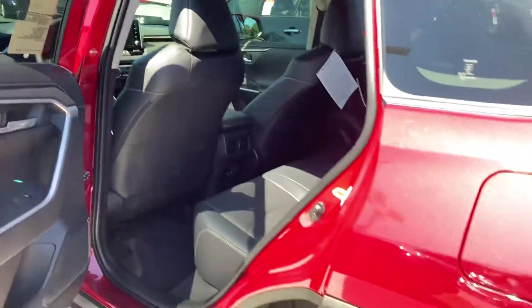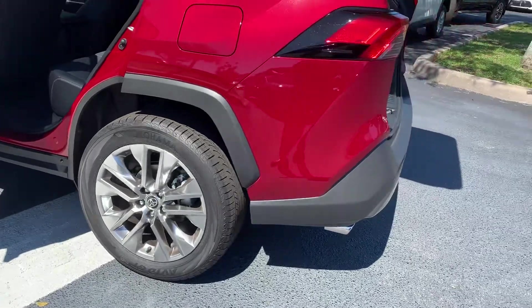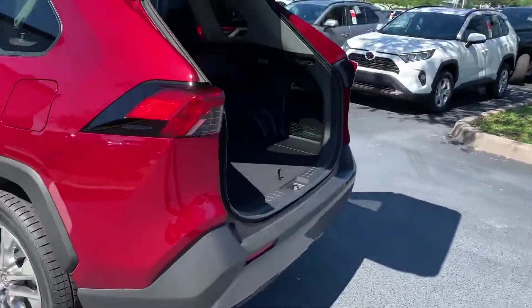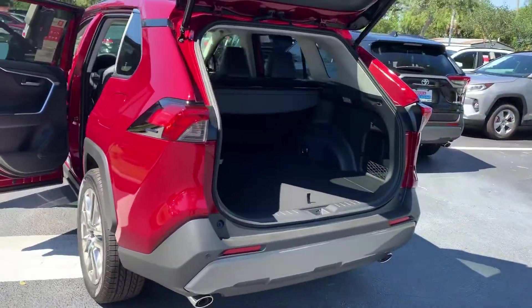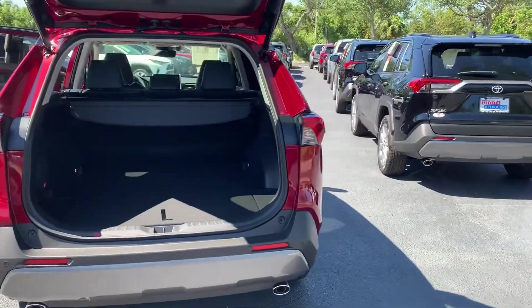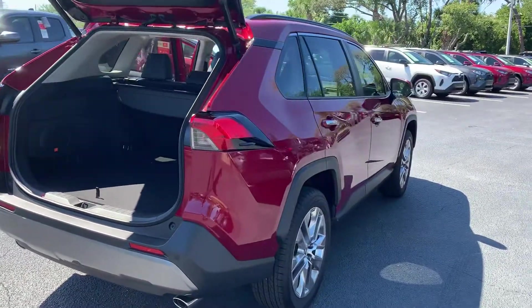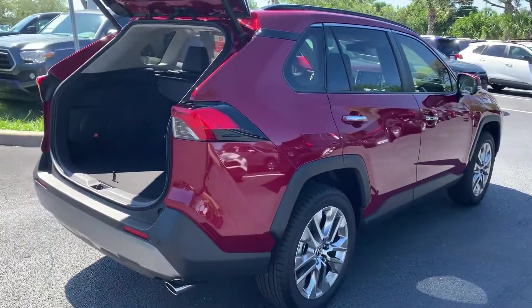Roughing it has never looked as good as it does here, with upgraded 19-inch super chrome alloy wheels, dual chrome exhaust tips, multi-LED headlights that complement integrated fog lights, color-keyed heated power outside mirrors, chrome-accented color-keyed outside door handles, a dark gray hexagon front grille, and puddle lights — sure you'll not only arrive safely, but looking good as well.